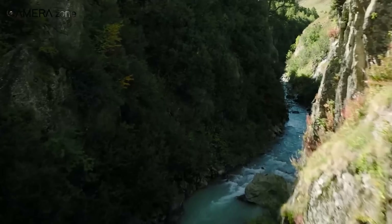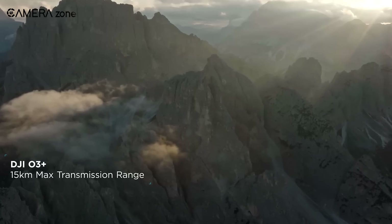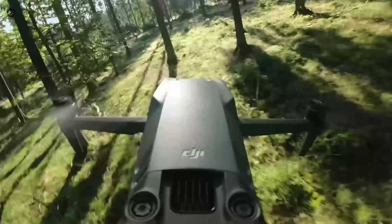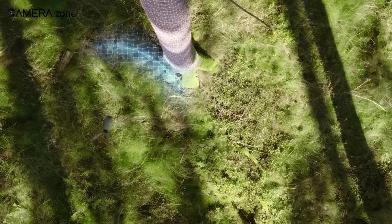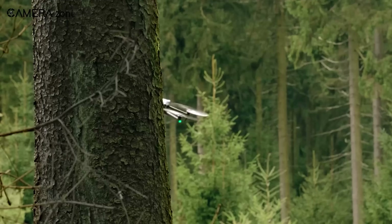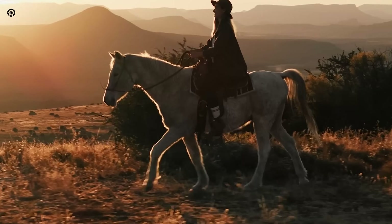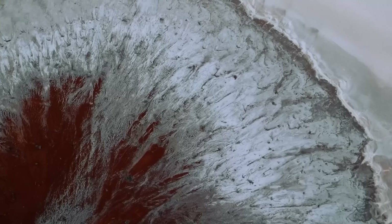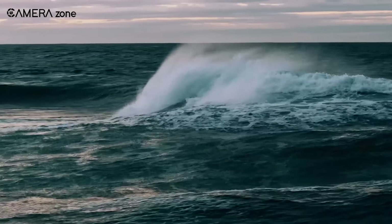When it comes to transmission range, the Mavic 3 falls short compared to the Air 3, which offers a 15-kilometer range. The Mavic 4 Pro is expected to feature OcuSync 4+, enabling the transmission of 1080p videos within a 25-kilometer radius. If you're considering purchasing a DJI drone for filmmaking and seeking great value, the DJI Air 3 currently stands out as a better choice. However, the Mavic 4 Pro, with its expected upgrades, could redefine the standards for aerial cinematography.